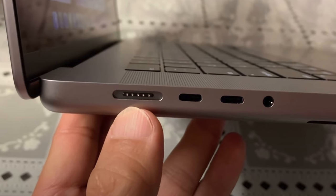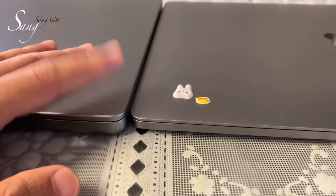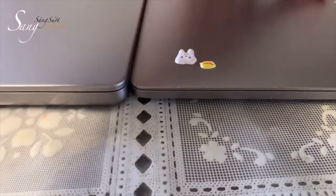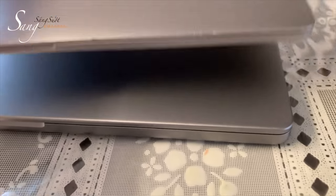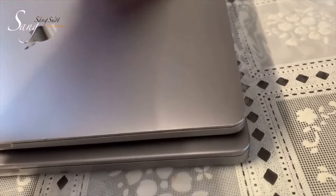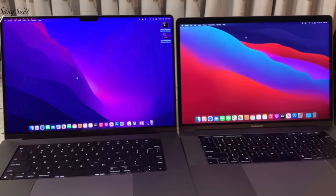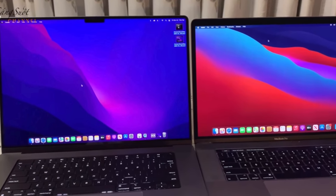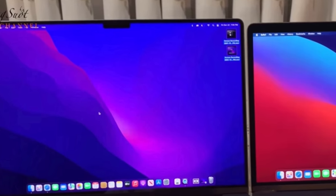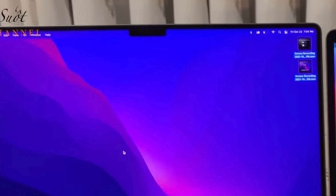The most interesting thing to me based on this video is how much thicker the display lid looks on the 16 inch Pro. I think that display thickness increase could be there for the new mini LED display, because that actually made the 12.9 inch iPad Pro thicker. And that thicker lid could also be necessary for Apple to fit in that better quality 1080p webcam. We also get a look at the expanded 6.2 inch display size and I am really starting to think I should have bought the 16 inch model for myself because that display is looking really nice in these videos.